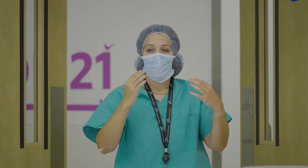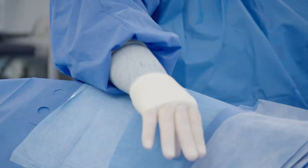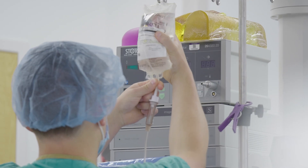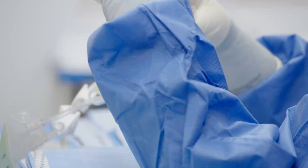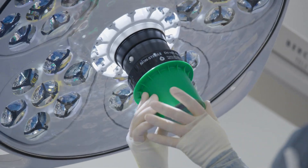Bone marrow transplant is when there is a disease that's in the bone marrow — could be a genetic disorder, could be a cancer of the white blood cells, or a disorder of your stem cells that make your blood. You need to replace it with someone else.